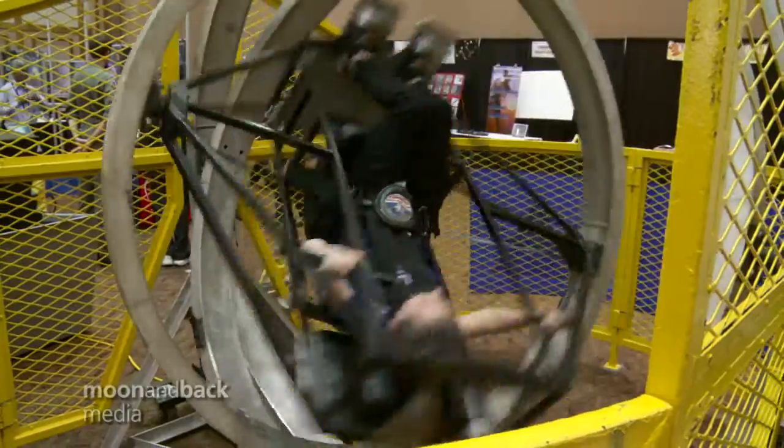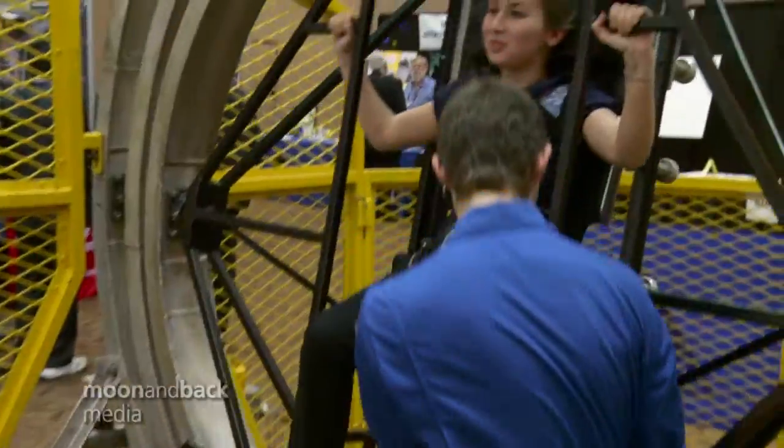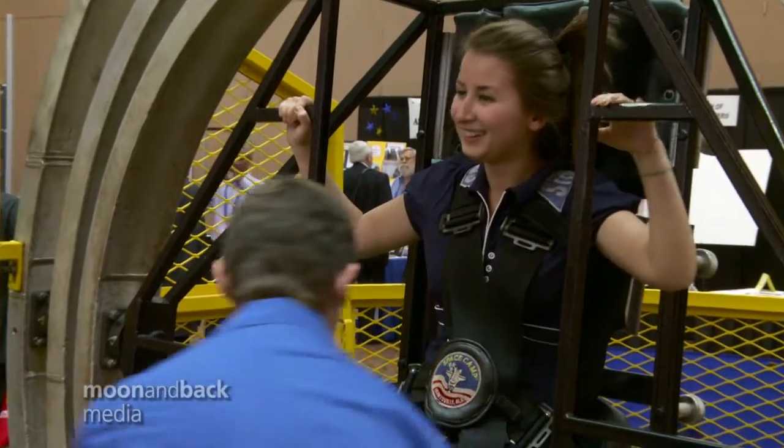Something like this was used to train the early American astronauts, including Neil Armstrong. In one of his missions in space, Gemini 8, he actually went into a tumble spin, but thanks to his training on a machine very similar to this, he was able to rescue and return his capsule to Earth.